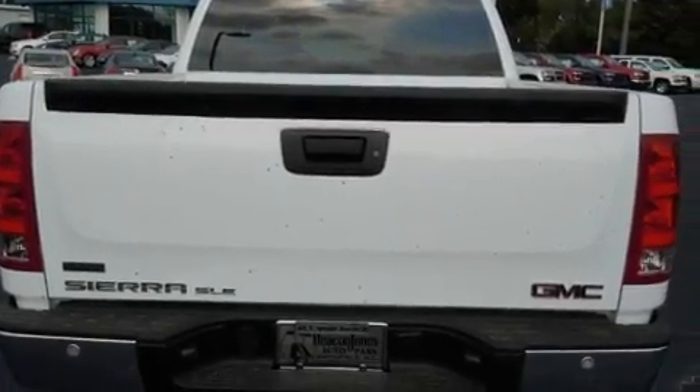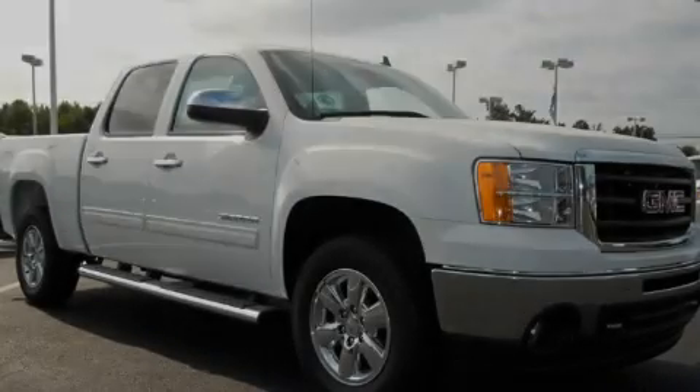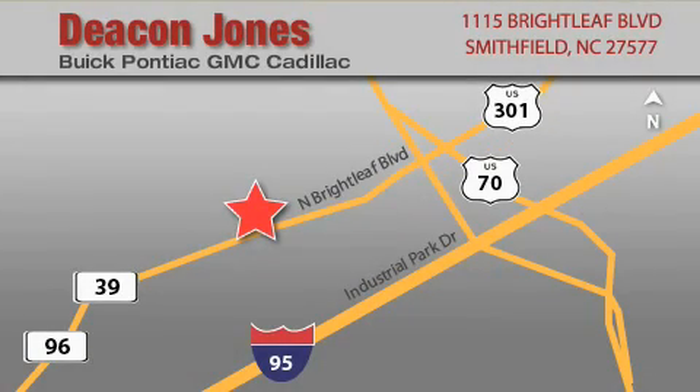This automobile won't last long at this price. Call and arrange a test drive now. Deakin Jones Auto Park is located at 1115 Brightleaf in Smithfield. Our goal is to exceed all of your expectations to ensure that you'll return for future visits. When you're talking low prices, you're speaking Deakin.